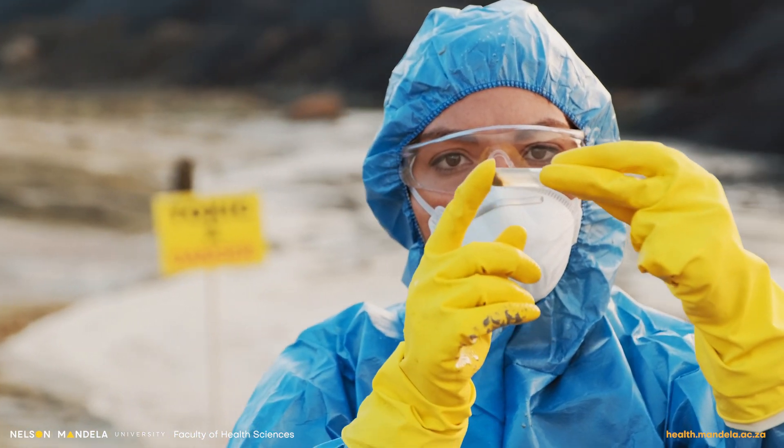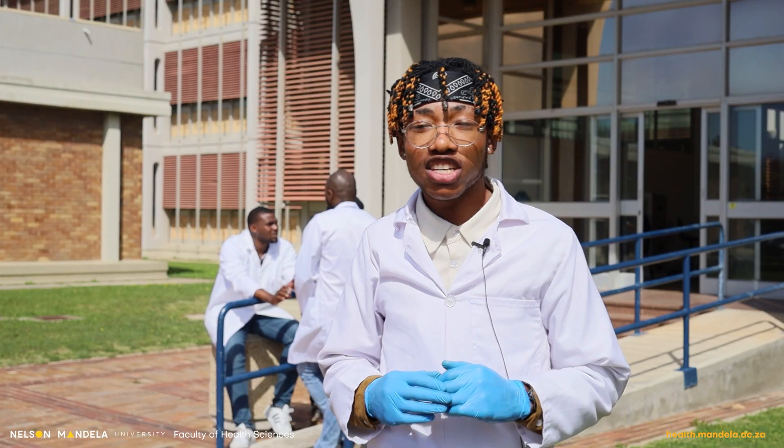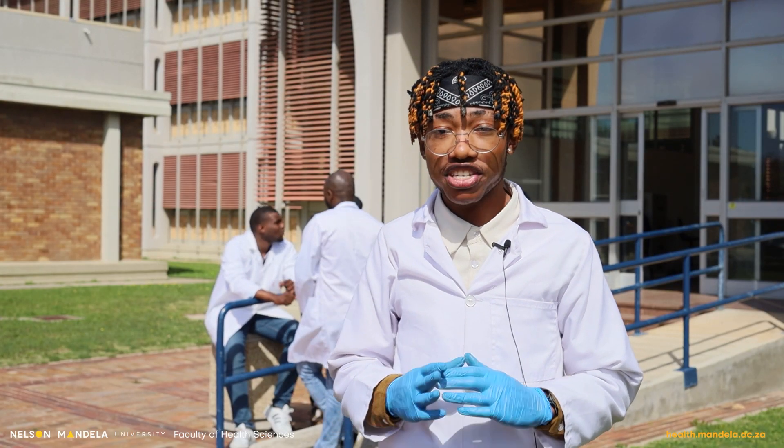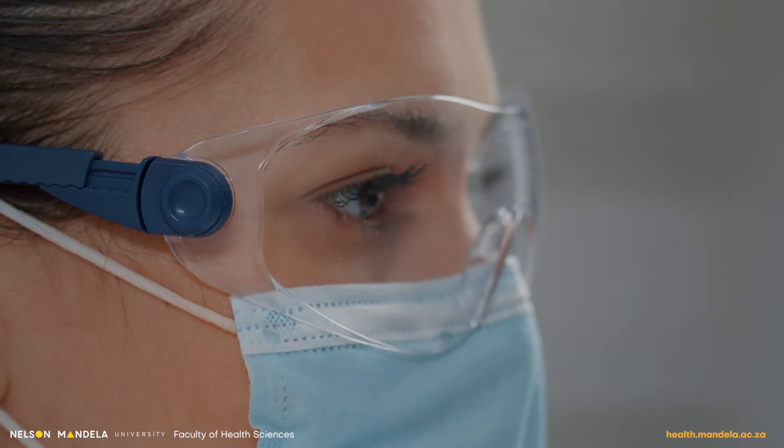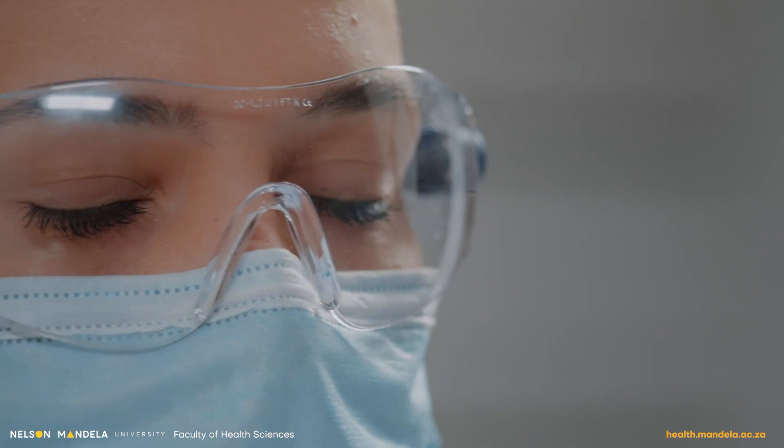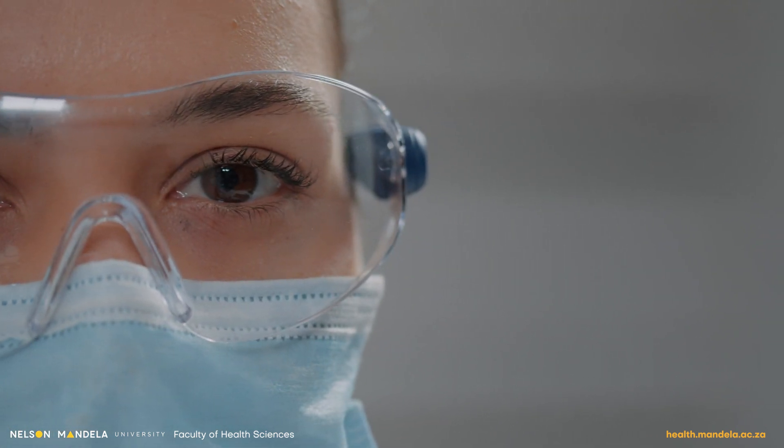You also learn practical modules such as chemistry, which gives you the full experience of working in a professional laboratory environment, and microbiology, where you sample, observe and learn more about microorganisms and bacteria that are part of our everyday environment.